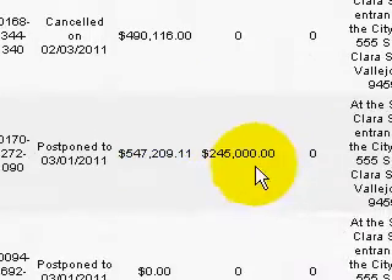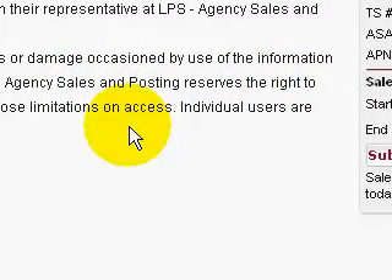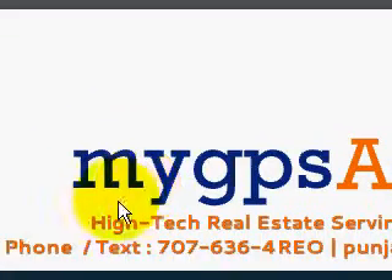All right guys, take care. And again, if you have any problems with your mortgage payments or need help with short sales, give me a call. You can visit our website again at www.mygpsagent.com. Thank you.